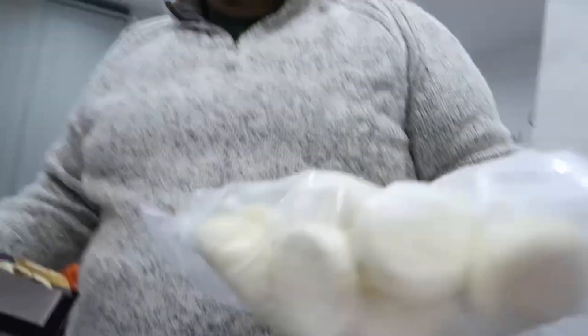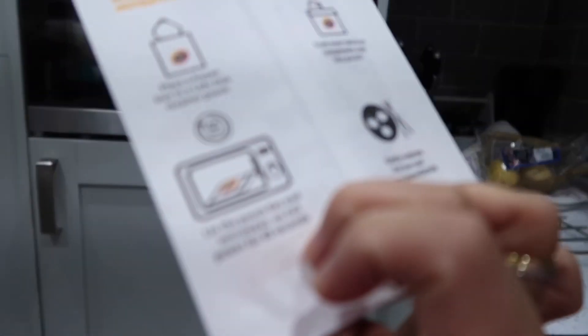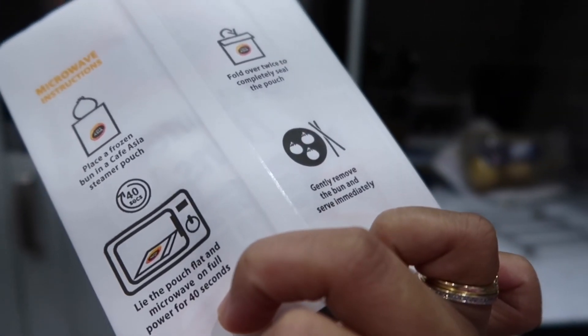Wow, it comes with this one! So how we cook it — you have to put it in here, then put it in the bag, fold it over, and then microwave for 40 seconds.